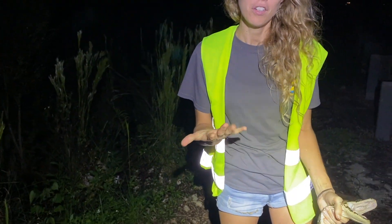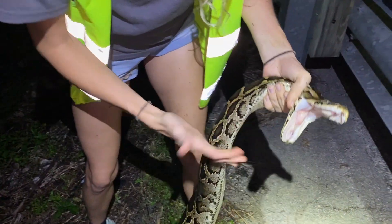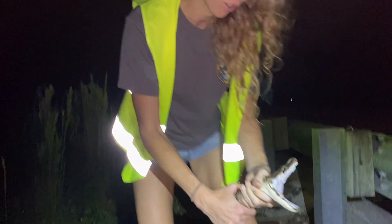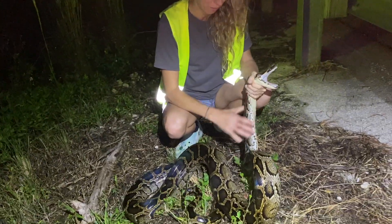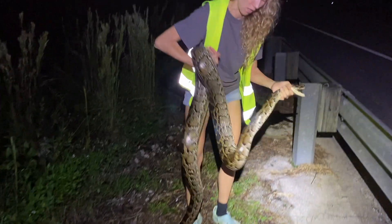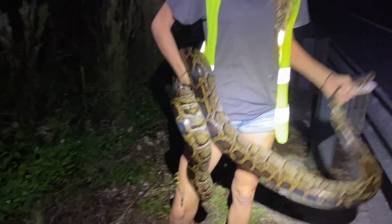Did you just get nicked? No, it just hurts the muscle right here on my thumb because of how strong that jaw is, just moving back and forth. Yeah, it's a powerful snake. This one's got a lot of fight. It's got a lot of vigor, whatever the word is.